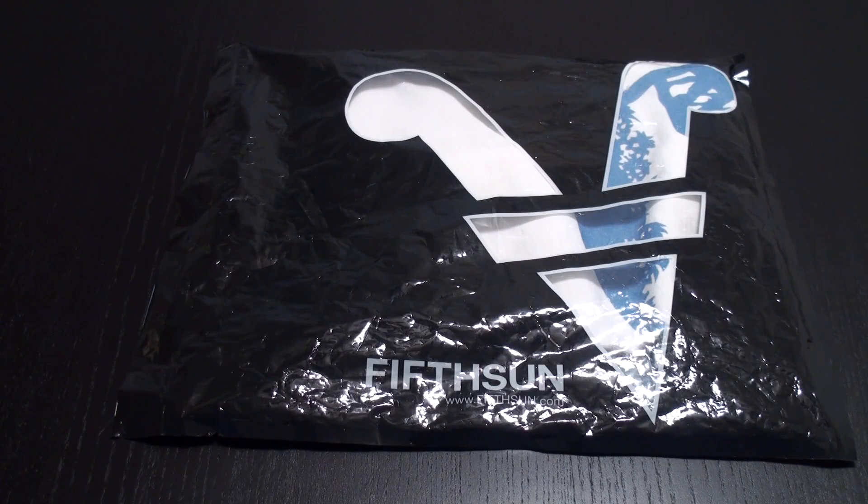Hi everyone, Steven Ray Morris here with my first bit of Jurassic World merchandise. Right around the Super Bowl was when t-shirts were released, so I snapped one up immediately and let me just open it for you guys.